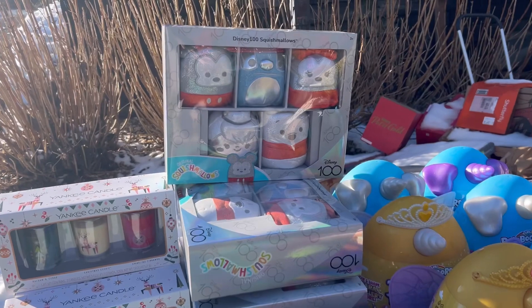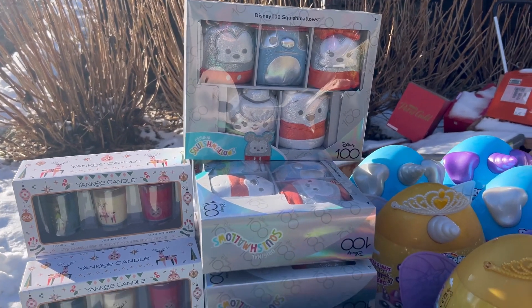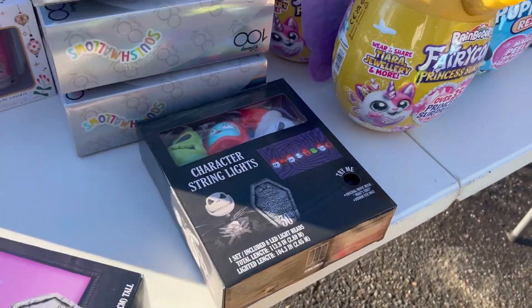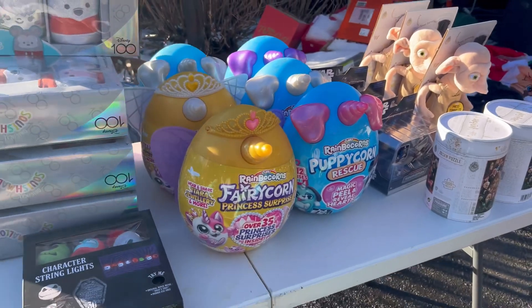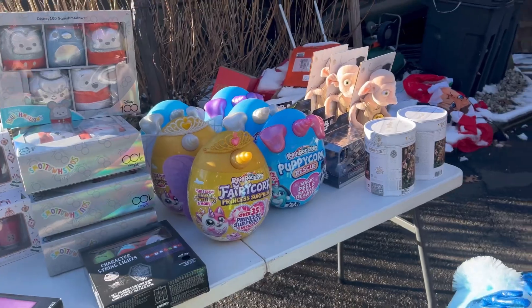These Squishmallow sets right here are $8. I've been selling these all day — $25 on Whatnot and $30 to $40 on Amazon. We have some Nightmare Before Christmas stuff: a tree, some lights, and these rainbow corns — the fairy corn ones and the puppy corn. Those go for $30 on Amazon and I got them for $5.